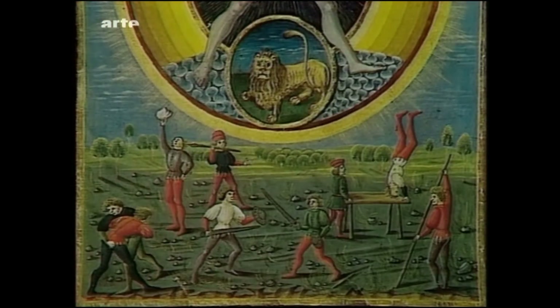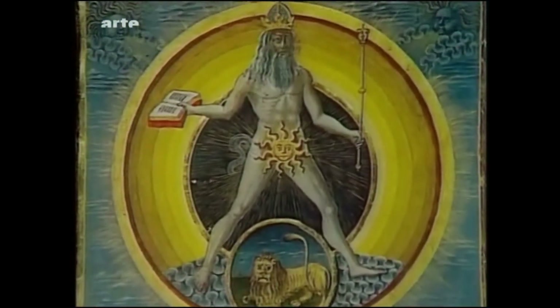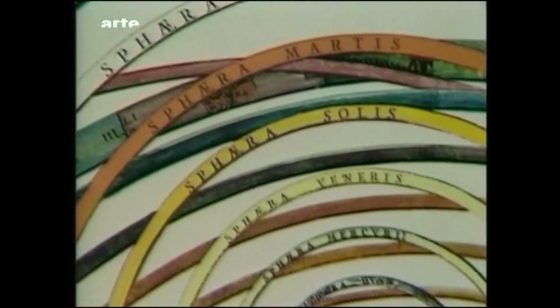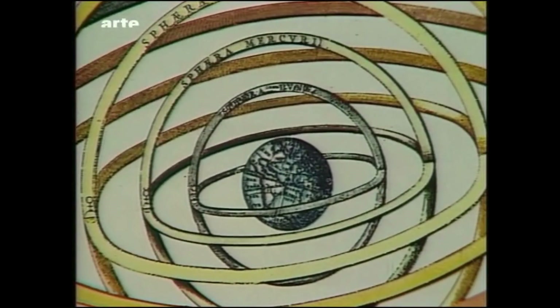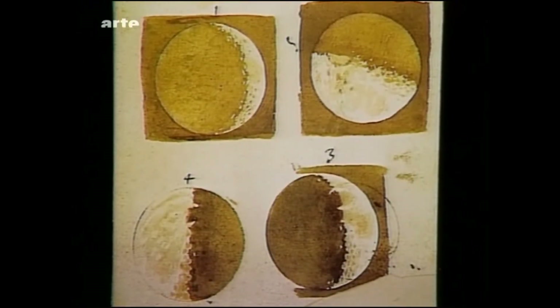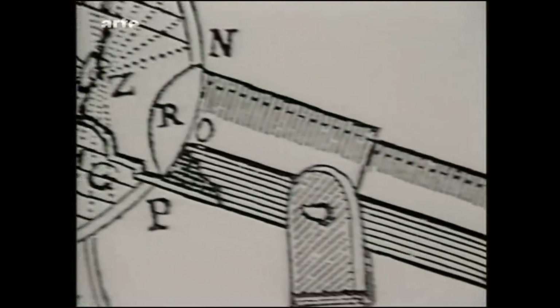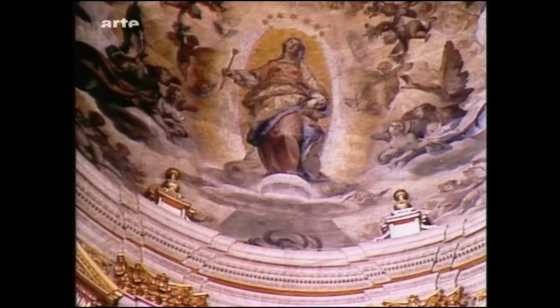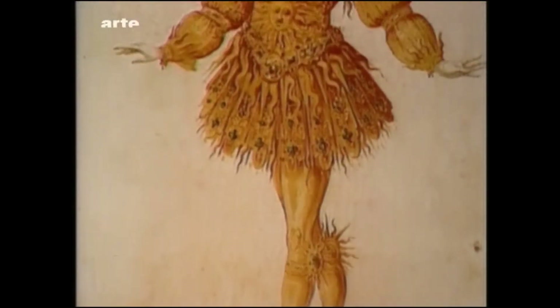Lebensquell, Auferstehung und Sterblichkeit, Zeitenzyklus, geistiges Zentrum, Auge der Welt, Gott oder König – die Sonne aller bisherigen Mythologien erhält zu Zeiten Lorrains einen neuen Stellenwert. Kopernikus, Tycho Brahe und Kepler haben in weniger als einem halben Jahrhundert das Bild des Weltalls verändert. Galilei hat soeben sein astronomisches Fernrohr erfunden; man beobachtet den Mond, man entdeckt die Sonnenflecken. Die Erde ist nicht mehr Zentrum der Welt, sie ist nur noch ein Planet, der um die Sonne kreist. Zu Lorrains Lebzeiten wird Ludwig XIV. Sonnenkönig.